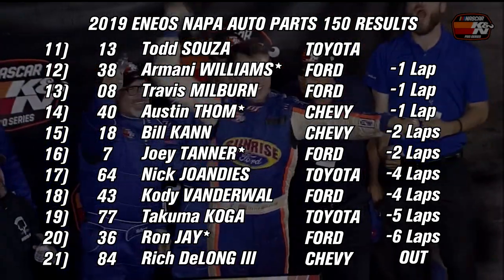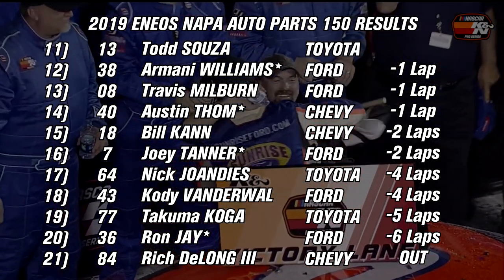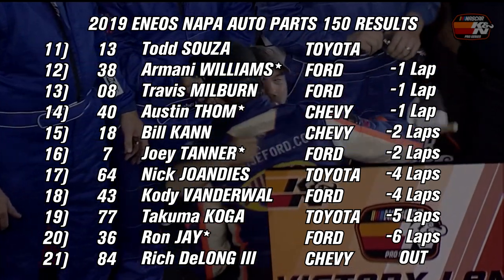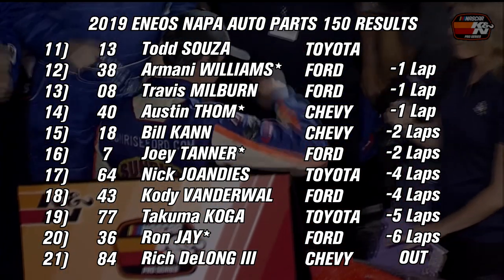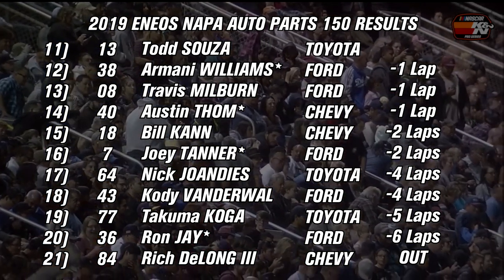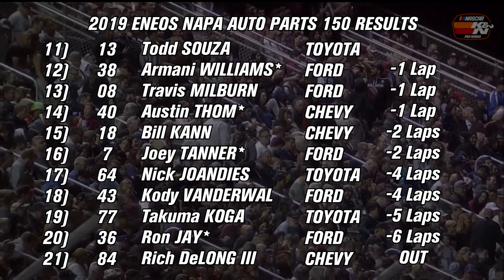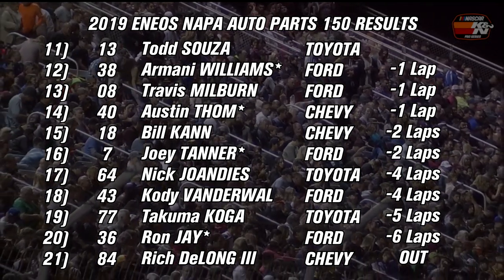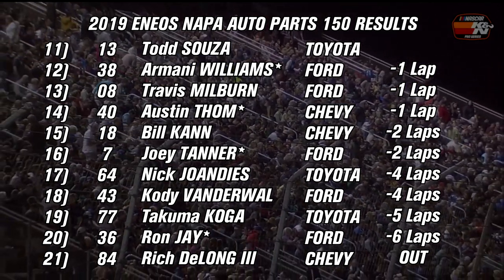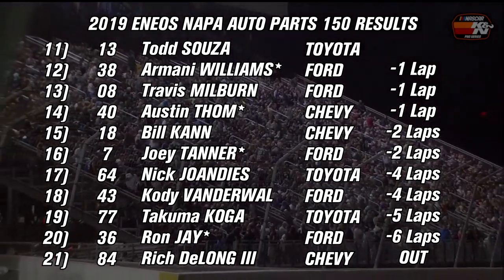Todd Sousa took 11th, Armani Williams 12th, Travis Milburn 13th, Austin Thorne 14th, Matt Levine also 14th. Bill Kahn made his K&N Pro Series West return with a 15th-place result. Joey Tanner takes a disappointing 16th, Nick Joni 17th, Cody Vanderwaal 18th, Takuma Koga 19th, Ron Jay 20th. Rounding out the field finishing last and the only retiree was Rich Dalong in 21st due to an electrical failure, completing only 69 of the 150 laps.